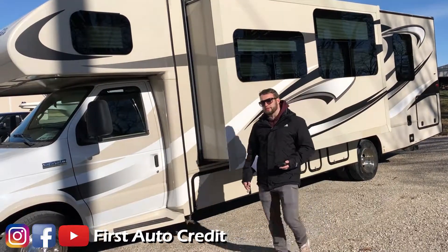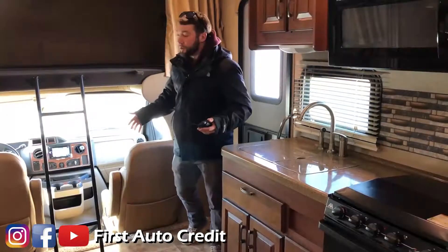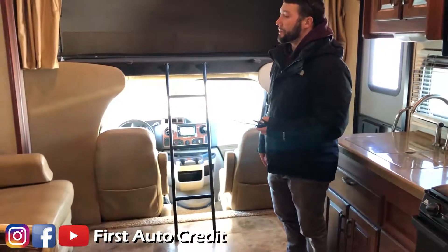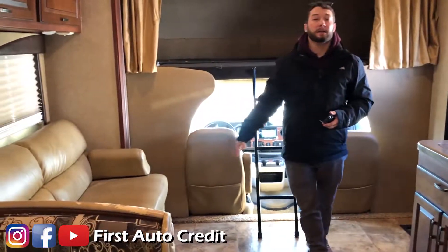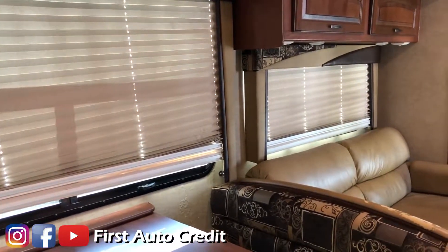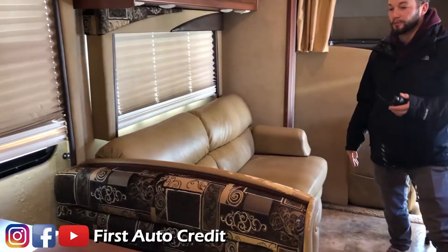I do want to show you guys the interior, so follow me inside. I want to give you a quick view of the layout. I really enjoy the layout of this Class C. One feature is the living room slide as opposed to the kitchen slide — the living room slide puts the couch and the table over here.